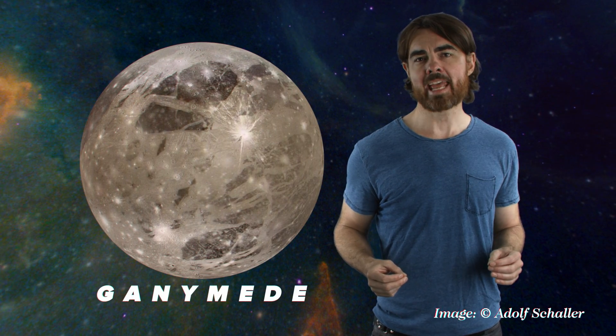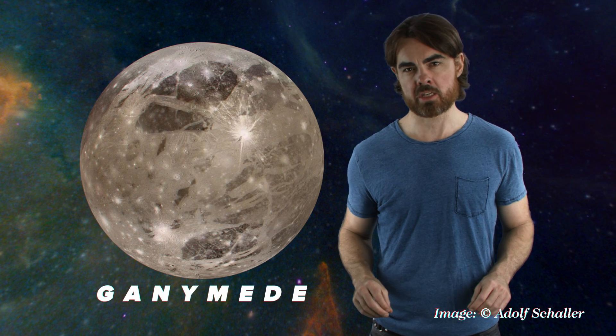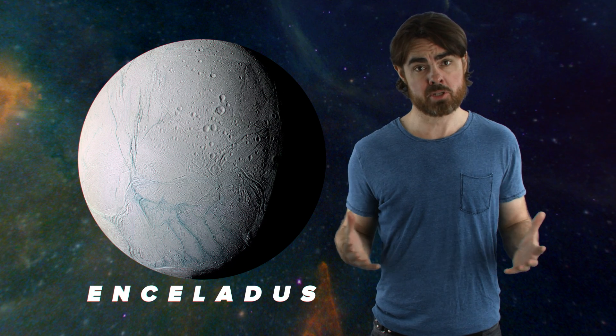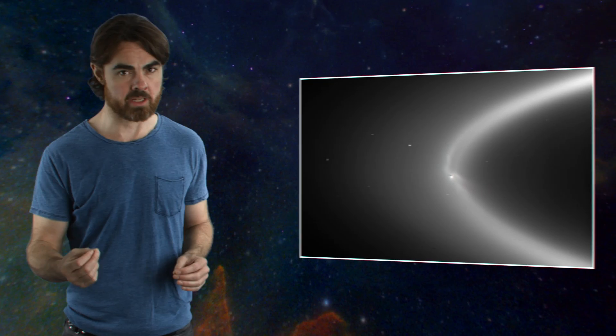Ganymede, on the other hand, probably has a vast second layer of ice in between its ocean and the rocky interior. But Saturn's moon Enceladus may be just as promising as Europa—its geysers actually produce one of Saturn's rings, and the Cassini spacecraft found that ring to contain salt.